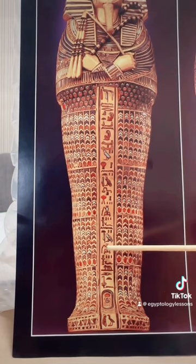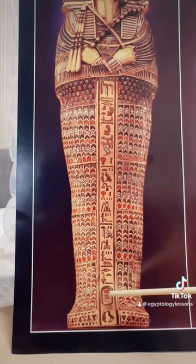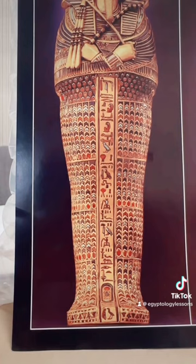Kebesenuef, once again the name, the Osiris, the king. And then you have the throne name of the king Tutankhamun, which is Nebkeperure, which means 'many are the manifestations of Ra.' And then 'True of Voice' — that is an expression saying that the deceased is basically vindicated. He is without sin.